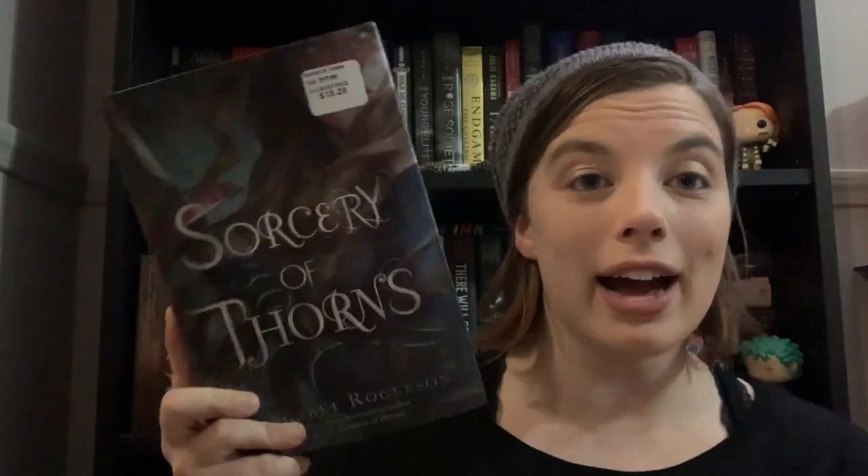Another book I got is Sorcery of Thorns by Margaret Rogerson. I've been trying to get a sticker off it but it doesn't want to come off. I have heard nothing but good things about this book, and Callie won't stop talking about it, so I figured I might as well give it a shot.